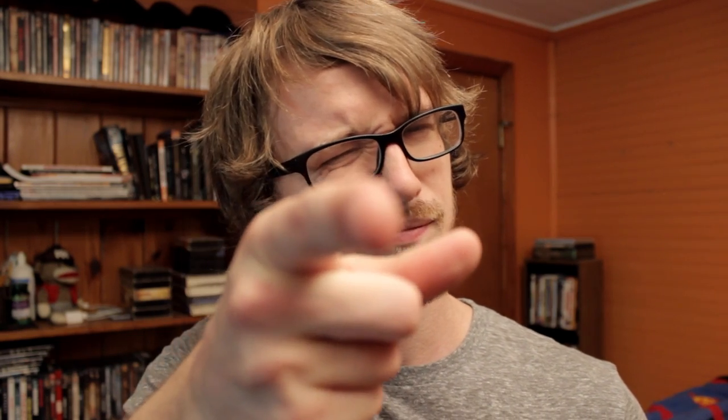Anyway, I hope you found this helpful. Until next time.